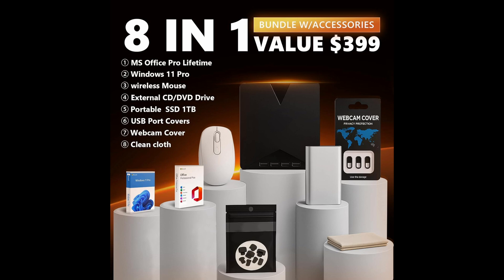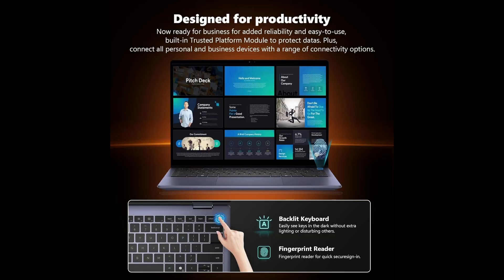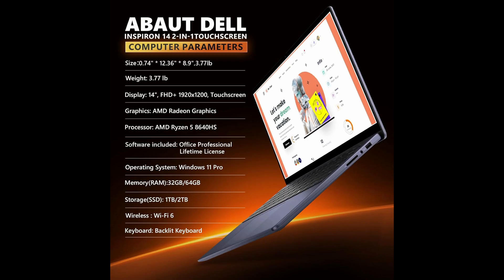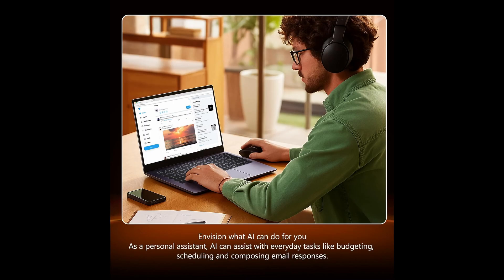Under the hood, the Dell Inspiron 14 packs a punch with the AMD Ryzen 5 8640HS processor. This is a 6-core, 12-thread chip that can turbo boost up to 4.9 GHz, delivering impressive performance that rivals many desktop computers. Whether you're multitasking between demanding applications, editing 4K videos, or streaming meetings, this processor handles it all without breaking a sweat.